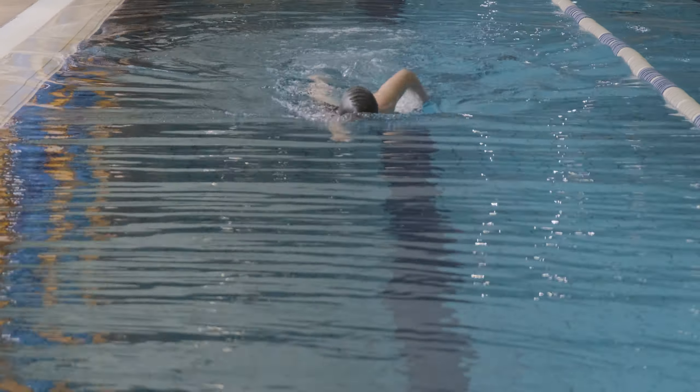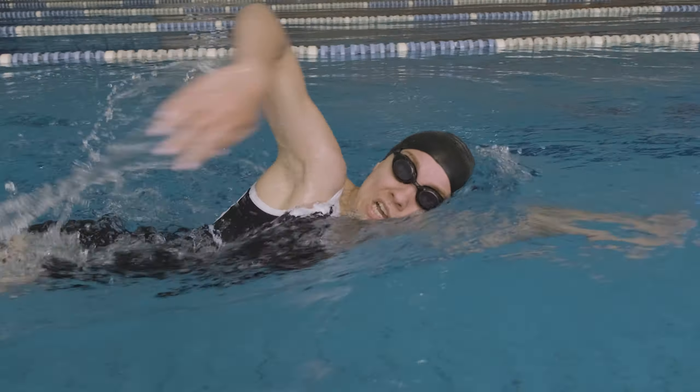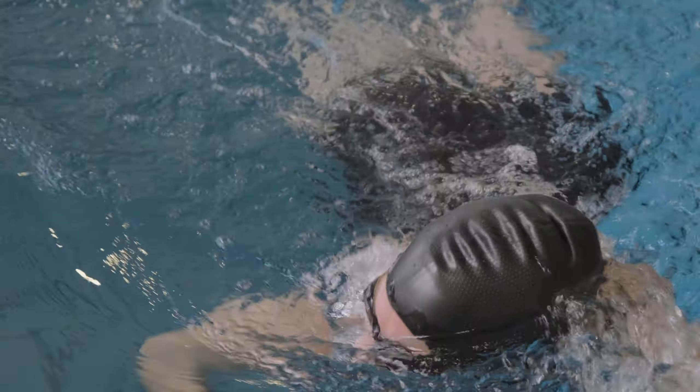We've all seen it happen, our skin getting wrinkly in water. But have you ever wondered why this happens? In this video, we're going to explore the science behind why our skin gets wrinkled in water.